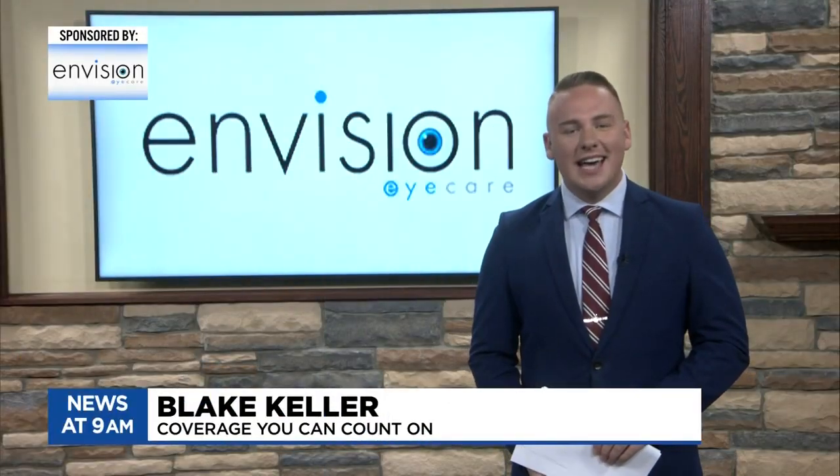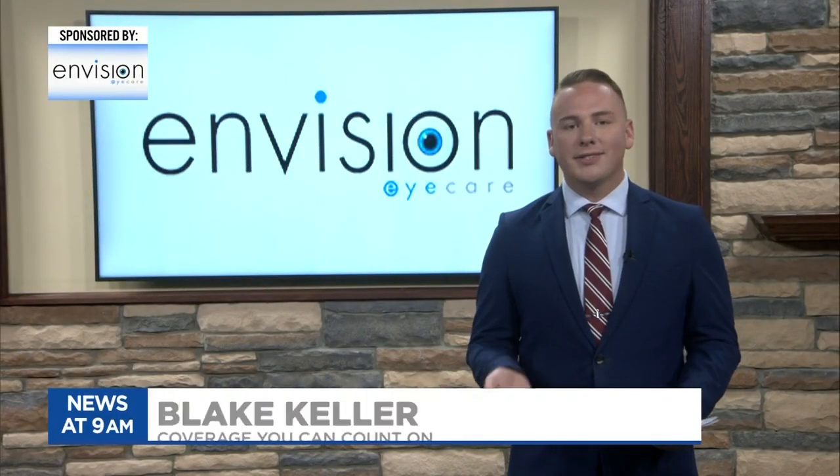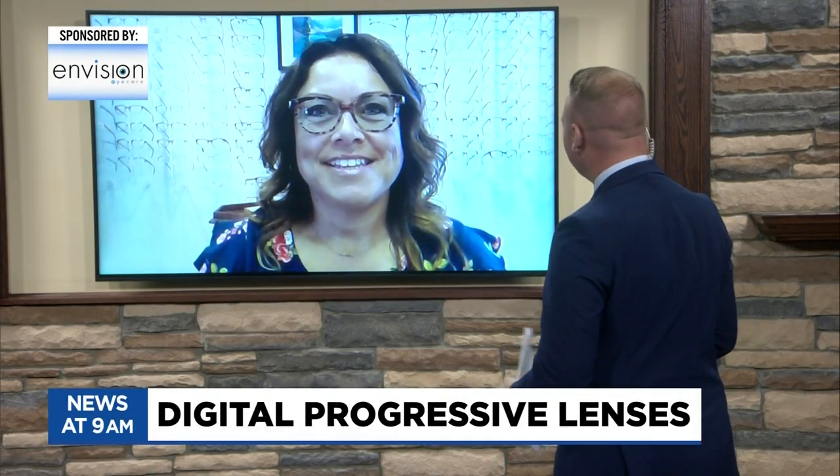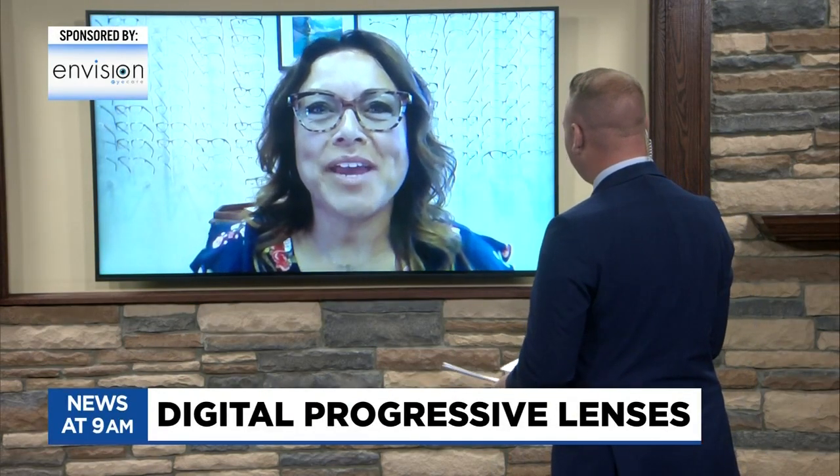Welcome back to TV 5 News at 9. Today's topic is all about your eyes — so important. Joining us this morning is Rochelle Leonard, an optician with Envision Eye Care. Rochelle, thank you so much for being here. How are you this morning? Great. Good morning. Thanks for having me.